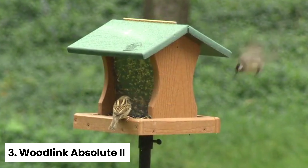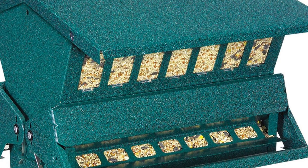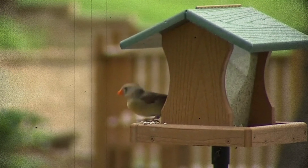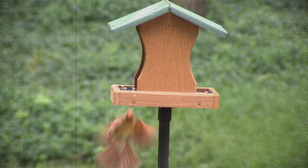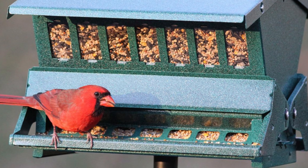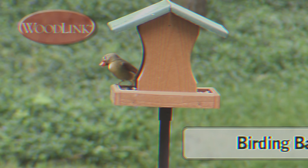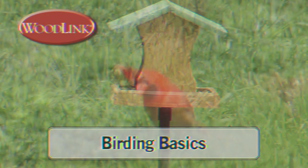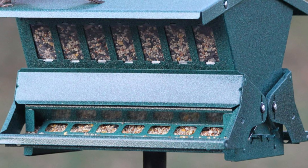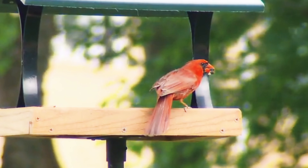Number three: Woodlink Absolute II — Best Large Squirrel-Proof Bird Feeder. Are you getting tired of constantly refilling your bird feeder every few days? It might be time to upgrade to the Woodlink squirrel-resistant bird feeder. With the capacity to hold up to 12 pounds of bird seed, you won't have to worry about refilling it as often. The double-sided design of the feeder attracts a wide variety of birds, adding even more beauty and life to your outdoor space.